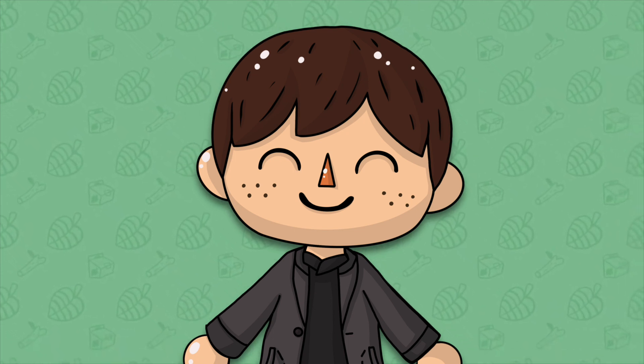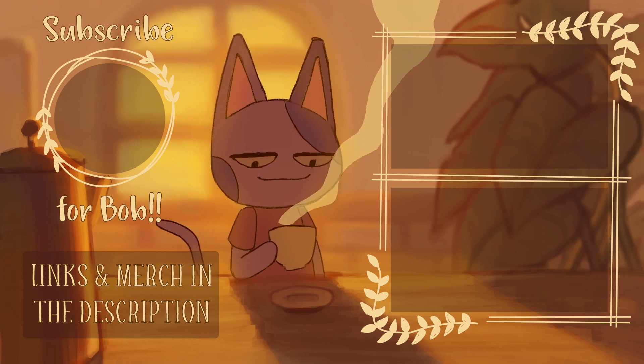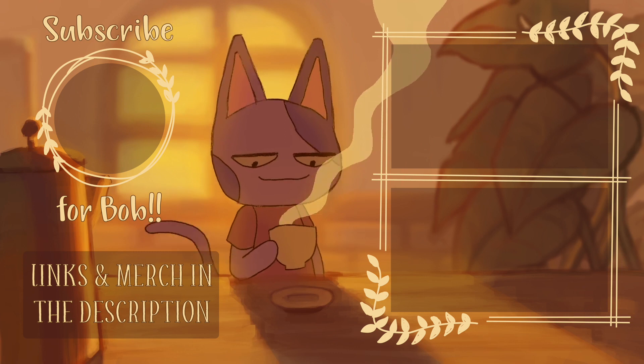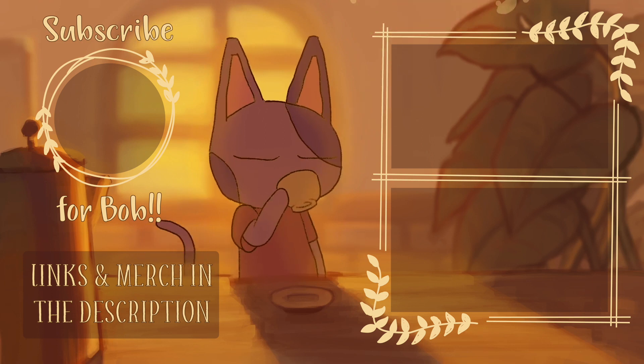If you made it to the end of the video be sure to comment 'Bob's Gang' so I know you watched all the way through. If you want to help support me and my channel click the join button below the video or the link in the description to become a channel member. You can get exclusive emojis, a badge by your name, exclusive content and posts, and so much more. Thank you guys so much for watching — if you enjoyed be sure to leave a like, subscribe, and turn on channel notifications for more Animal Crossing videos. You can check out my links and merch in the description and two Animal Crossing videos on the right side of the screen.